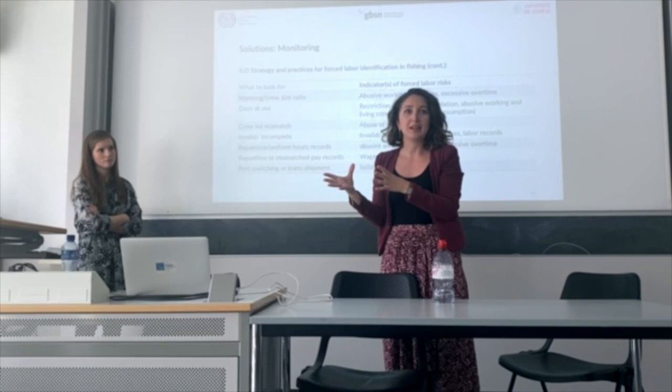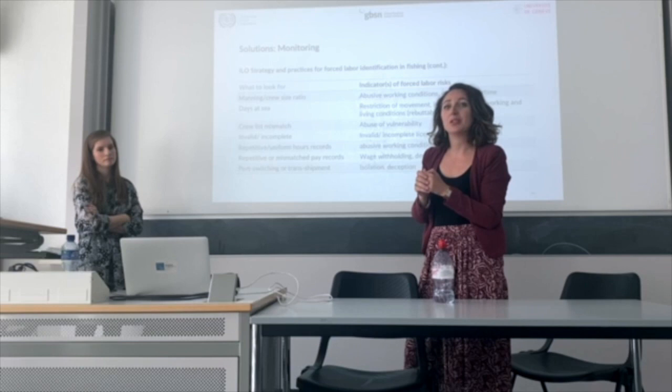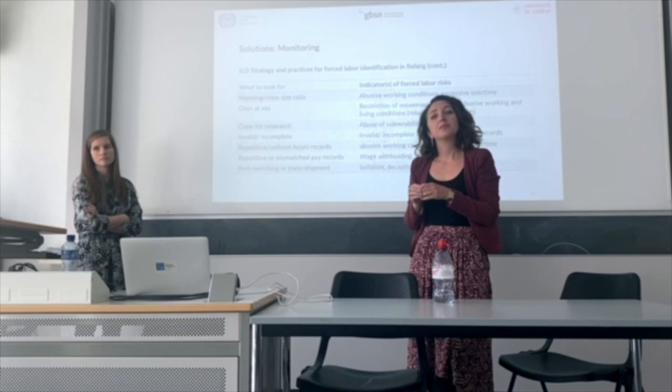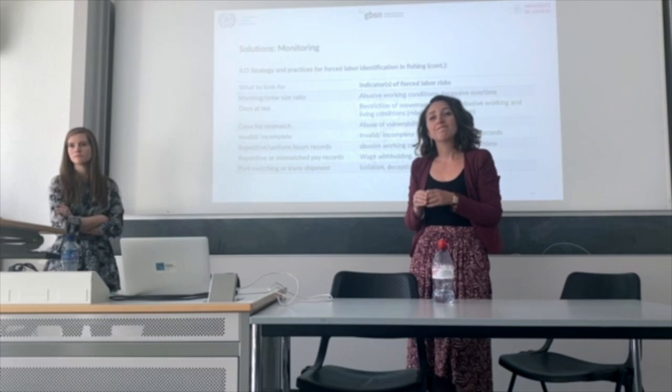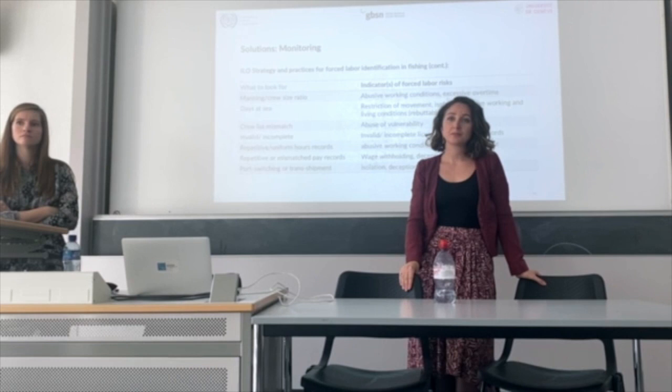Certifying product origin under transshipment is even more unrealistic — it's very challenging for certification. Going back to the question about what happens after violations are found and the vessel is detained: do you just let the captain give the passports back and go back to sea? Because typically there's national legislation about forced labour, and that person has committed a crime. At what stage does it become criminal? When do you say this captain is not allowed to go back to sea and these are victims of trafficking?